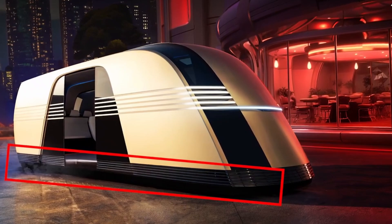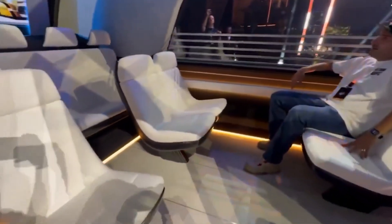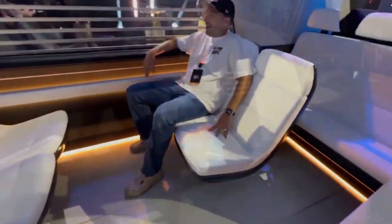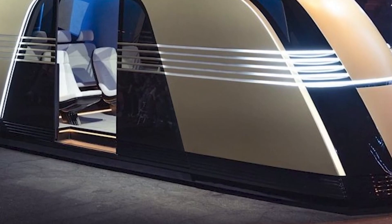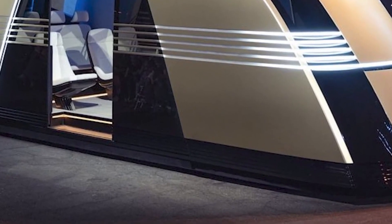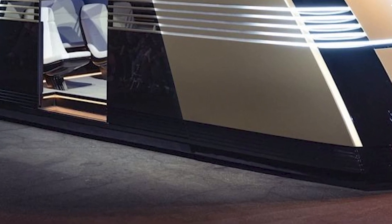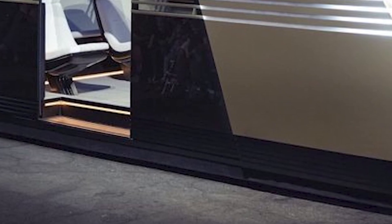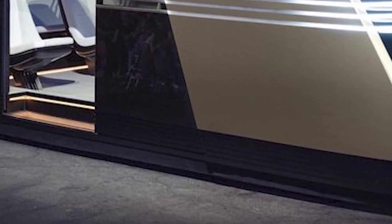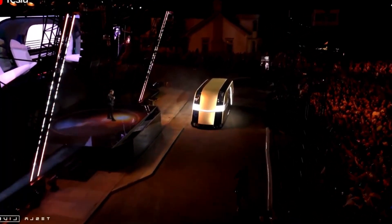Despite its unconventional appearance, the RoboVan is designed with practicality in mind. It's built to transport both people and goods, making it versatile for various use cases — whether shuttling passengers or delivering packages. The RoboVan's adaptable nature could be ideal for urban settings. With a capacity to carry up to 20 passengers, it joins other high-capacity vehicles like the Ford Transit and Mercedes-Benz Sprinter. Tesla's advanced engineering may allow it to maximize space while keeping its overall dimensions reasonable.